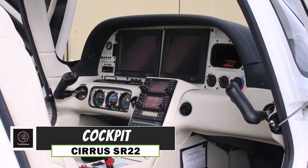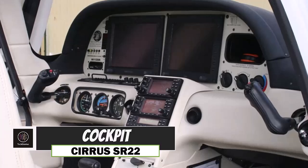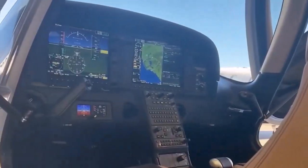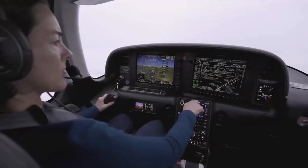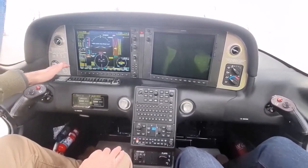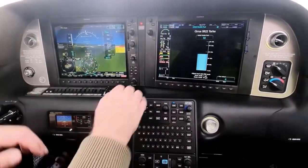The glass cockpit of the Cirrus SR22 is a true highlight of its advanced technology. The SR22 features the Cirrus Perspective Plus by Garmin, which transforms the flying experience with its dual high-resolution displays. These screens provide real-time data on altitude, airspeed, and navigation all at a glance.